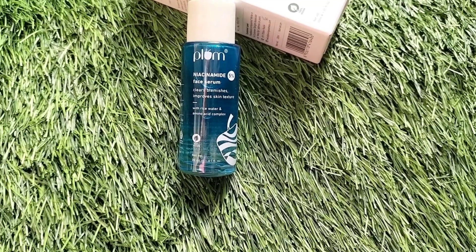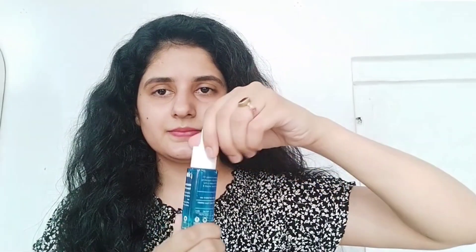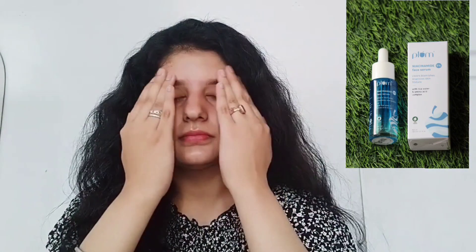So first is the Plum Niacinamide 5% face serum with rice water and amino acids. It helps to reduce dark spots and improve skin texture. You can use it twice a day. The main ingredients are amino acids, niacinamide, and glycerin. Amino acids help to hydrate our skin. For best use, apply it after cleansing your face and before moisturizing. It is lightweight, non-sticky, and has no artificial fragrance.